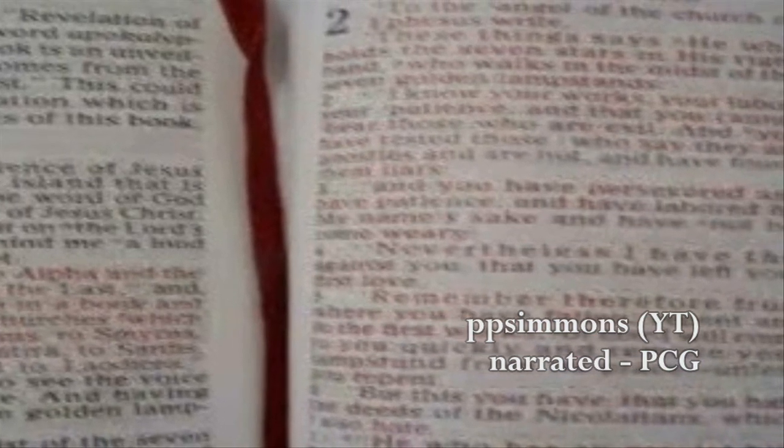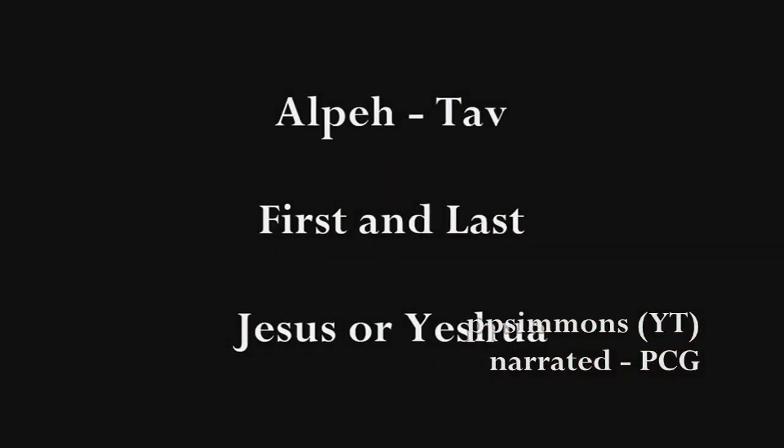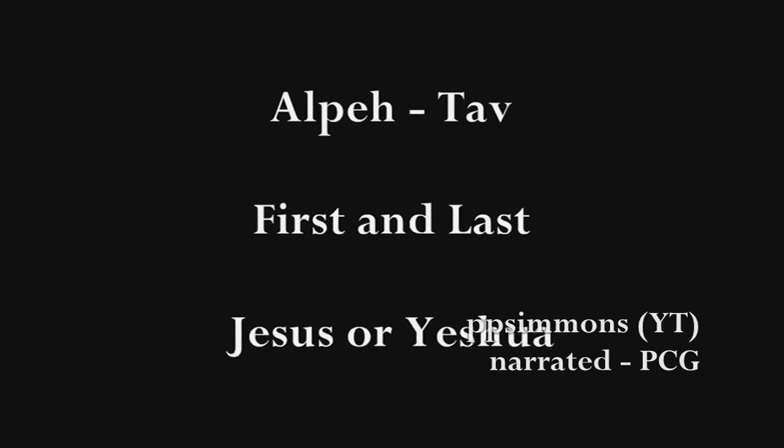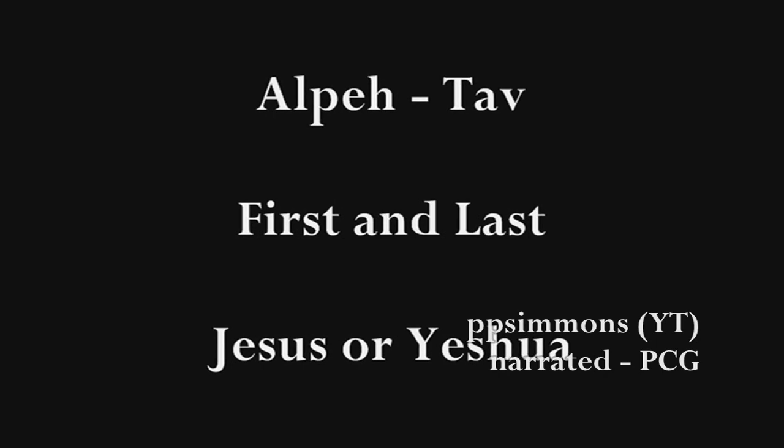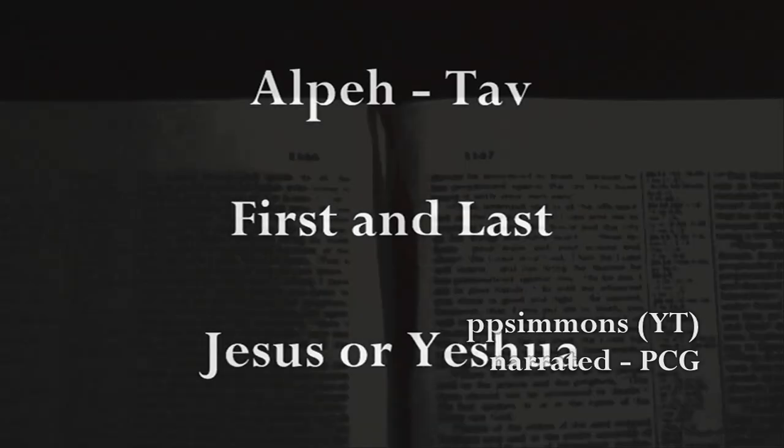Since Jesus clearly identifies himself in the New Testament as the first and the last, using the first and last letters of the alphabet, the Aleph-Ta would literally represent Jesus himself — or Yeshua — since he himself said that this was a biblical description of his person. Amazingly, the first verse in the Old Testament that has this untranslated Aleph-Ta, or the Eith in it, is Genesis 1:1.